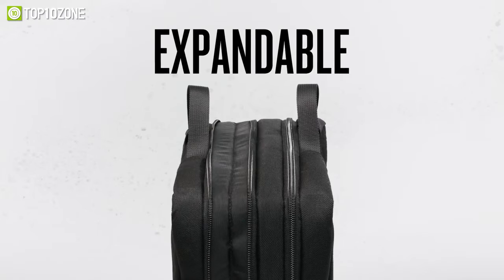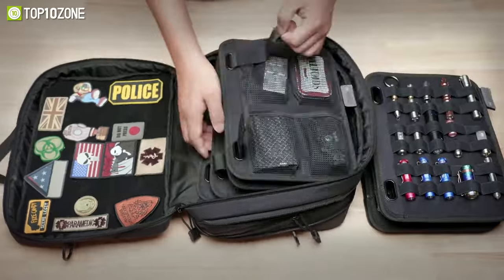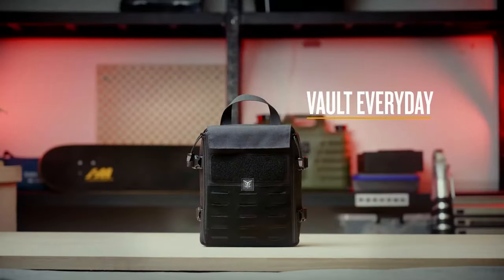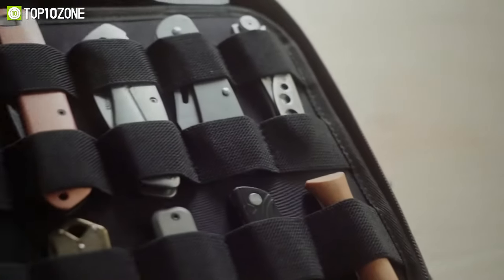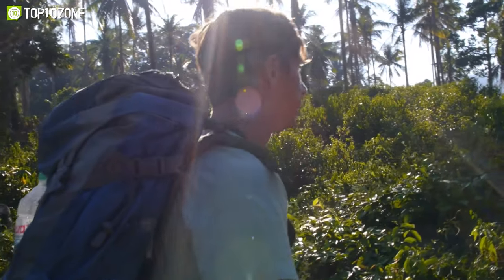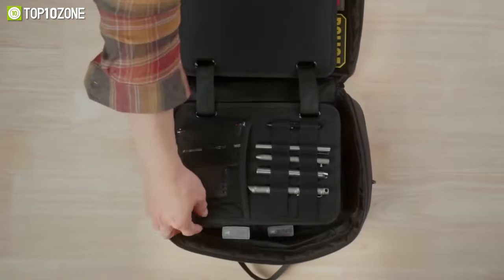With customized tags, you can better classify your different EDC gears and keep them easily accessible. Made with 1000D ballistic nylon, YKK zippers, and Duraflex buckle, the PD EDC Vault is designed to withstand even the toughest conditions. Whether you're an outdoor enthusiast or an emergency responder, this all-purpose EDC carry bag is a must-have for your gear collection.